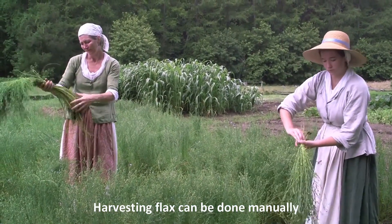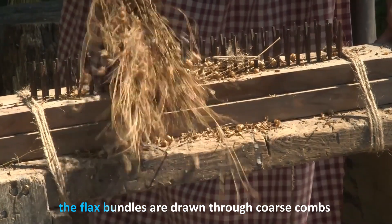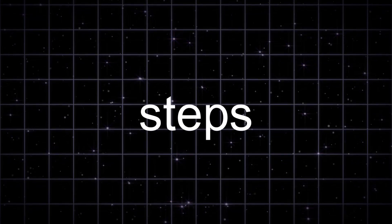This technique also prevents the plant's sap from leaking out, which could dry the fibers and lead to poorer quality fabric. Harvesting flax can be done manually, which yields the finest linen. Segment four: Rippling and retting. After harvesting comes rippling, where the flax bundles are drawn through coarse combs to remove the seeds.